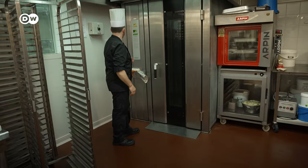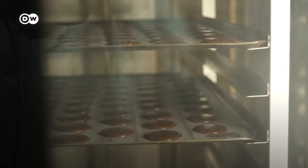Once it's thoroughly stirred, Sylvain scoops it into a piping bag and portions it out onto a tray lined with baking paper. After that, the macaron shells go into the oven for 20 minutes at 160 degrees Celsius.